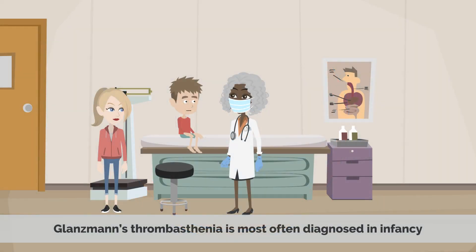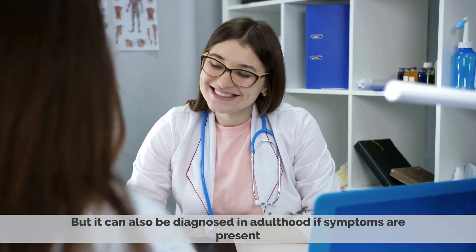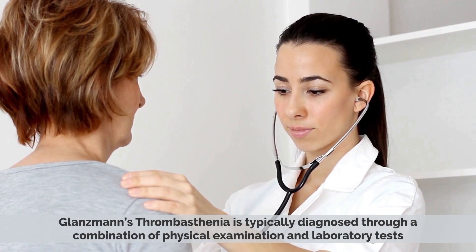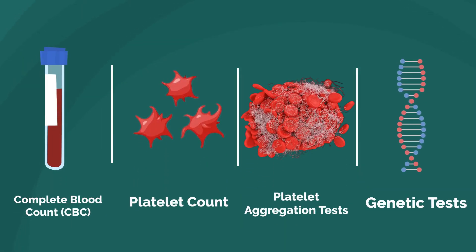Glanzmann's thrombasthenia is most often diagnosed in infancy, but it can also be diagnosed in adulthood if symptoms are present. It is typically diagnosed through a combination of physical examination and laboratory tests. These tests may include complete blood count (CBC), platelet count, platelet aggregation tests, and genetic tests.